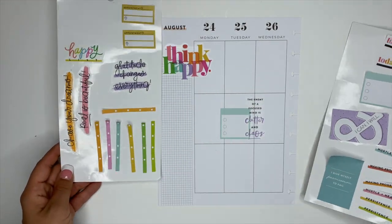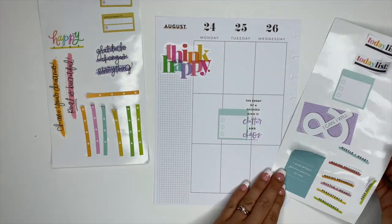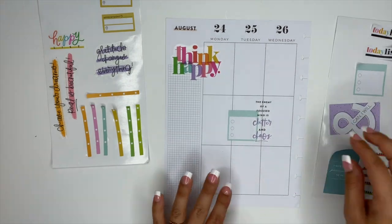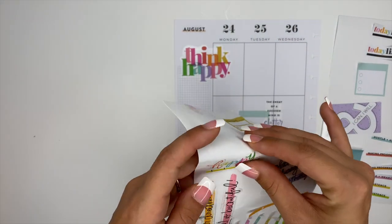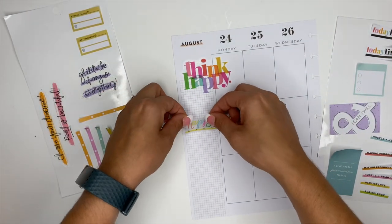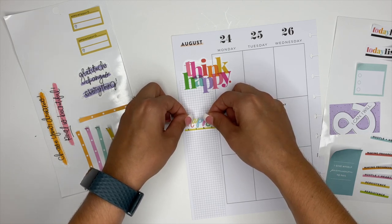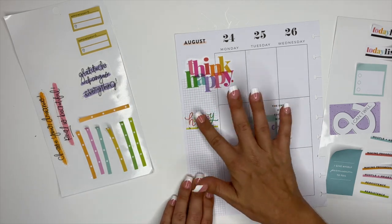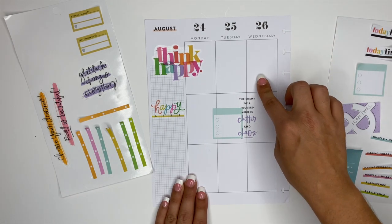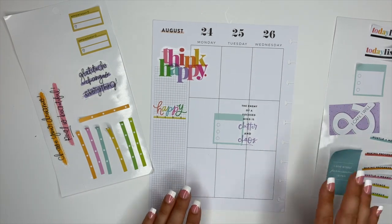I pulled these little checklists and stickers here because every day I want to have a checklist. First I'm going to do this happy list sticker and just create like a general to-do list over here on the side. This will be for things that are not day-specific — so if I have a checklist here it'll be for things for a specific day, but maybe I have some stuff over there that I want to do and it doesn't matter what day it happens on.